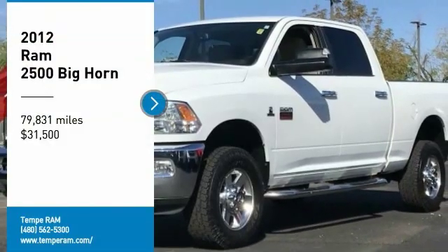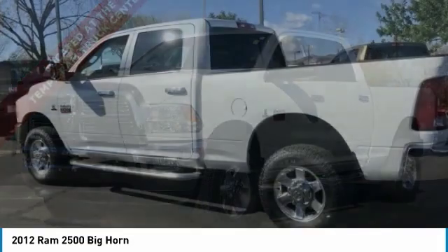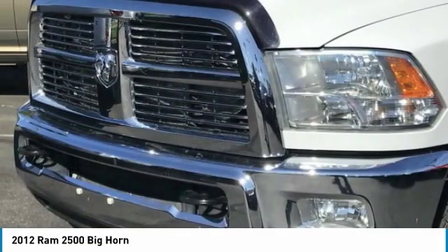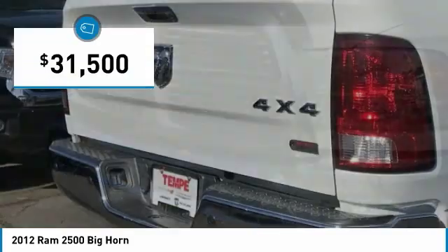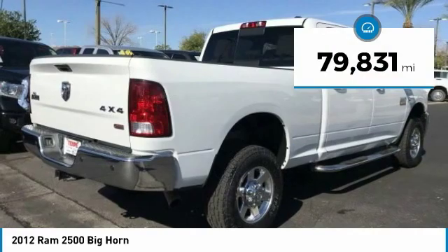You are going to love this 2012 Ram 2500. The Ram 2500 is your 2010 Truck of the Year winner. It is the hardest working truck in the tow business and is priced below $35,000. This vehicle has less than 80,000 miles.